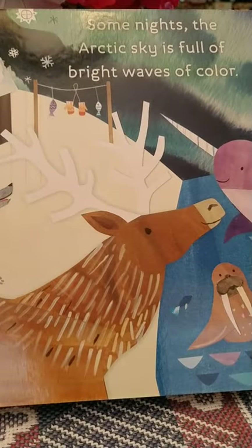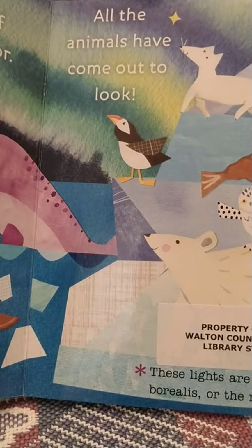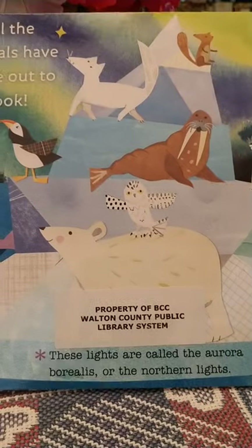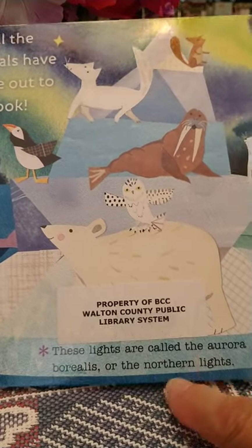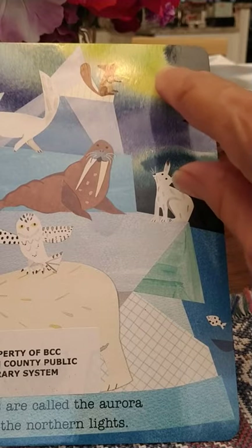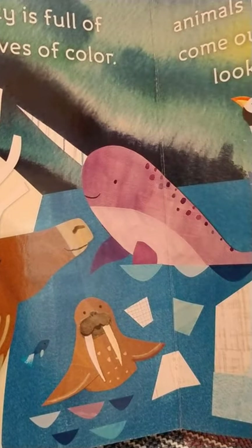Some nights, the Arctic sky is full of bright waves of color. These lights are called the aurora borealis, or the northern lights. You can see some of the northern lights — sometimes they're blue, sometimes they're orange, sometimes they're red or green. They're beautiful lights.